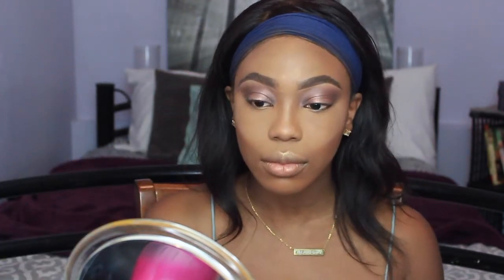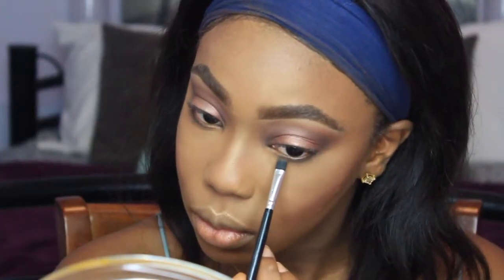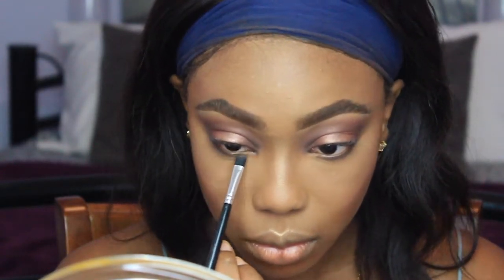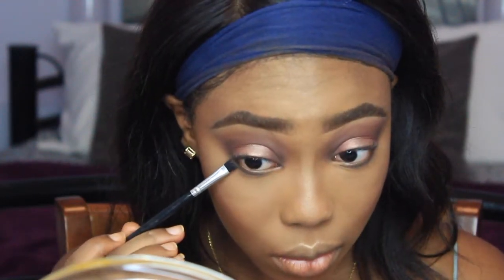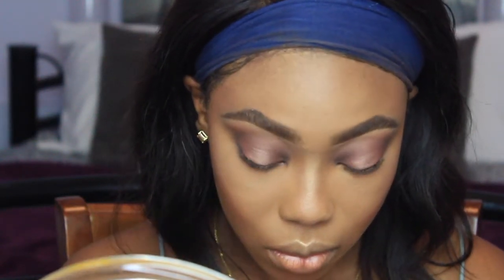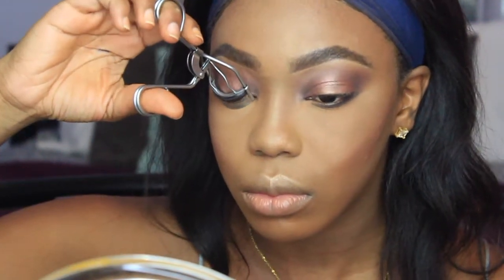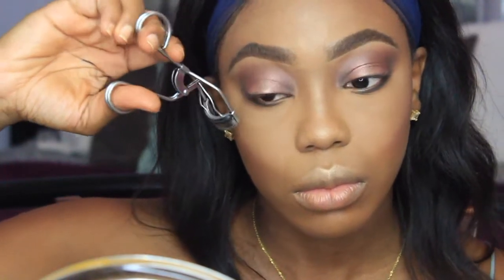Then of course highlighting my cupid's bow, down my nose, and the tip of my nose using a MAC highlight from the Aquatic Collection. Now I'm going to do my under eye using the same eyeshadows — Sable, Espresso, and the Black Shadow — and then of course uncurl my lashes because they're extremely curly.